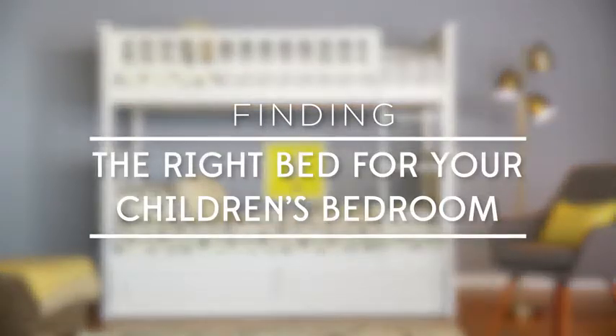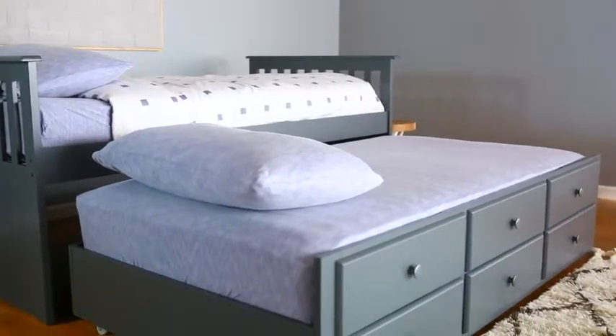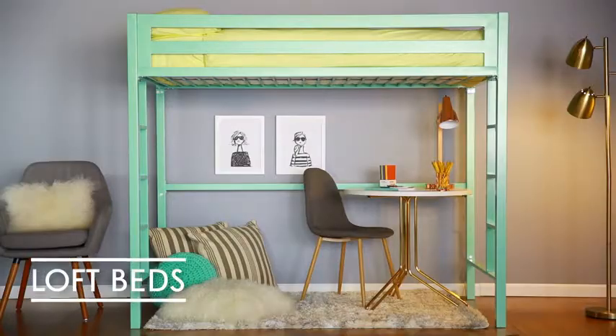Finding the right bed for your child can depend on their age and life stage. Here are four options that can take them through their ages and stages: toddler beds, bunk beds, trundle beds, and loft beds.